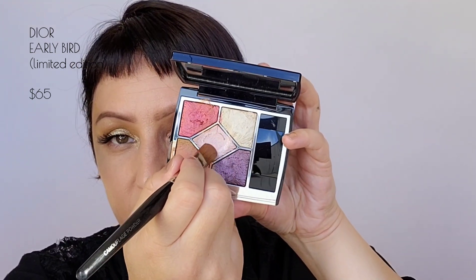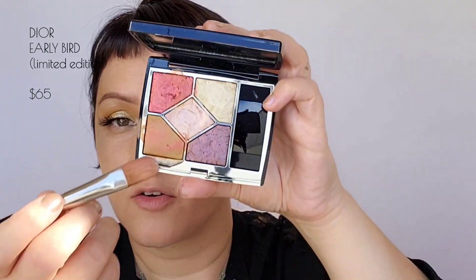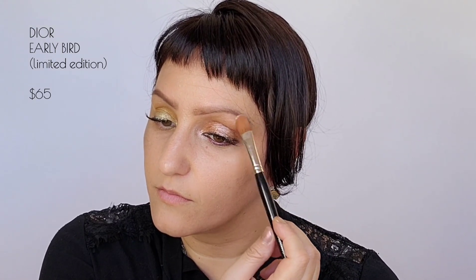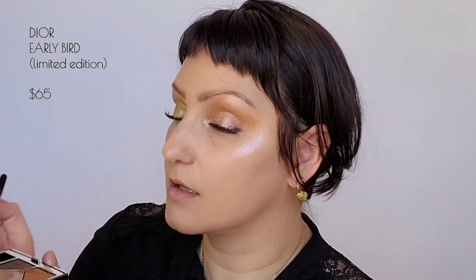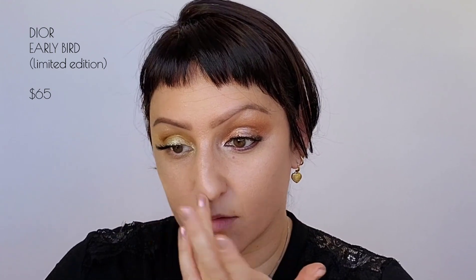I'm going to go in with my wet brush, grab a little bit of that pink color, and highlight the inner corner. I love when you wet that brush. To take it a step further and really pop the center of the lid for a more wide awake look, I grab a bit more of that pink color and go right in the center of the lid. Whatever's left over on the brush I'll lightly put on the outer cheek area, then take my finger and lightly blend. I add a tiny bit down the middle of the nose — not too much, just a little so that when I turn it catches light.